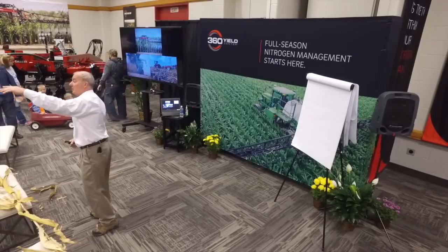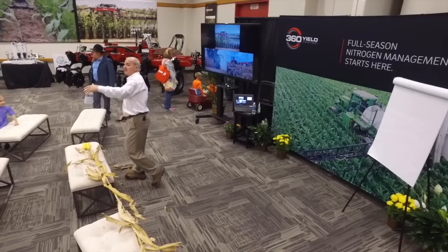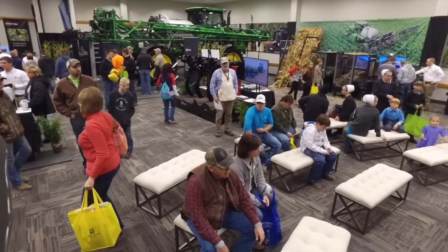As you look around the room, you can see we have everything from corn heads to ripper attachments to on top of high-wheel sprayers — you've got wide drop and under cover. We'd like to talk a little bit about some of the things that we do.